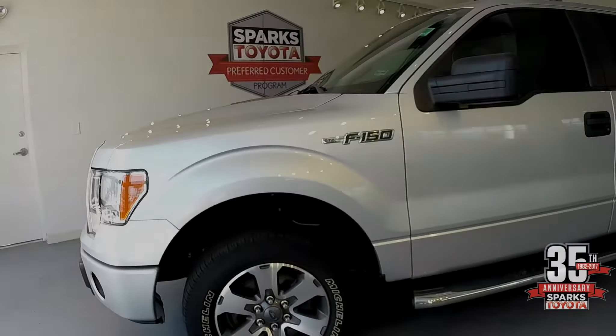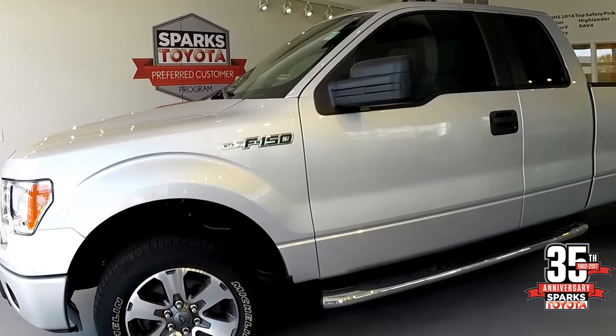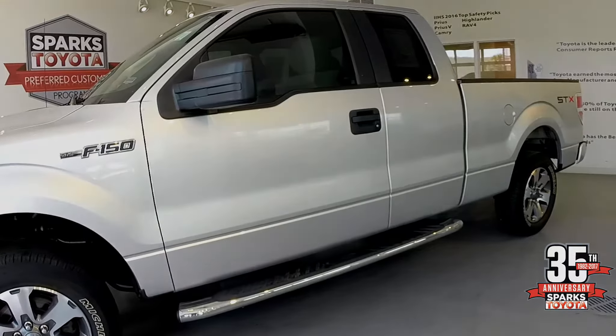This F-150 includes alloy wheels with Michelin all-season tires, running boards, and it's an STX package.